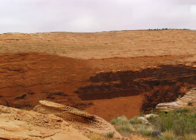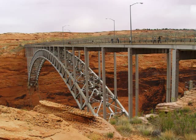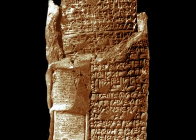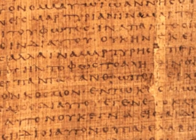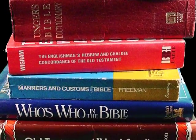The first canyon we will build a bridge across is the linguistic barrier. The Bible was not written in the English language. The ancient forms of Hebrew, Greek, and Aramaic are not common languages today. In order to sift through the subtle variations and nuances of the original languages, we must use lexicons and language concordances.